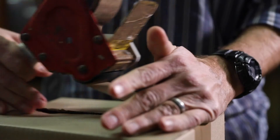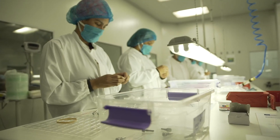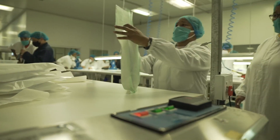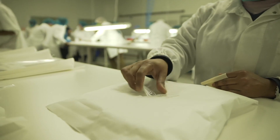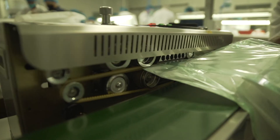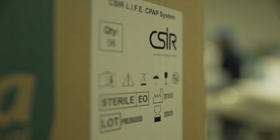After manufacture, all components are cleaned and dispatched for assembly at Acacia Medical in the Cape Province. Parts are assembled and all units sanitized, labeled, and packaged. The packed products are ready for dispatch to various healthcare facilities across the country.